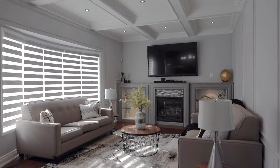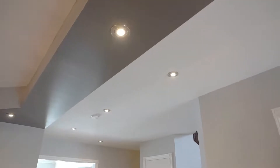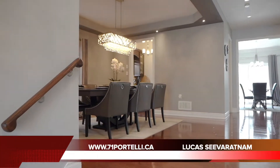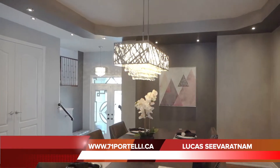Come on in and have a look. The property has 10-foot ceilings, chandeliers, and pot lights throughout the main floor. It also has coffered ceilings and a fireplace.